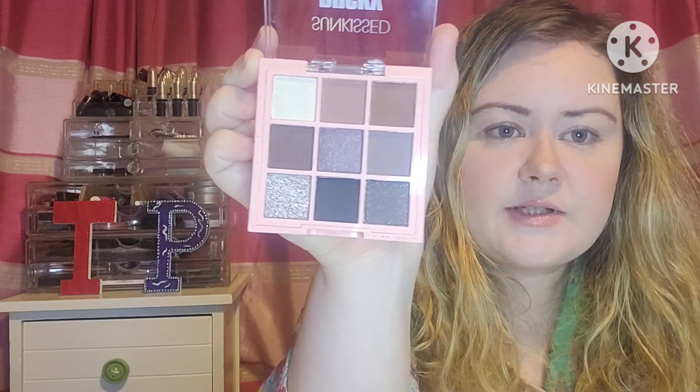I'm going to use the Dusky Desire eyeshadow palette because it has smoky dark colors and I'm going to attempt a smoky eye. We'll definitely go in with one shade as a transition shade — I'm going to use the second one, I don't think they have names. It's kind of a taupey brown, the second shade, just all over the eye.